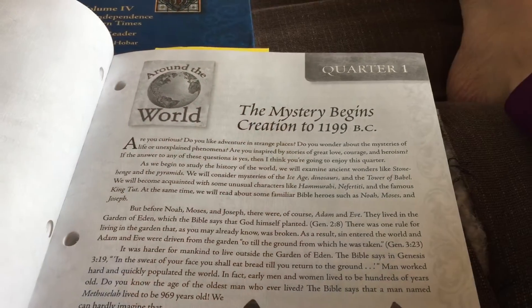I think this is the format they're ultimately switching over to. I got the text in the mail and I am really, really excited about it, so I'm going to show you the differences between the original Mystery of History and this new volume so you can understand what's going on.